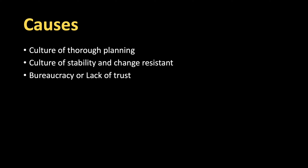Another cause is bureaucracy or lack of trust. If you don't trust the team implementing to make decisions, then you want a big design upfront so that you can review everything before they start executing.